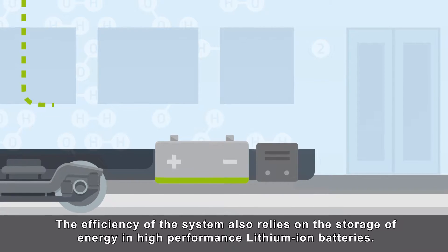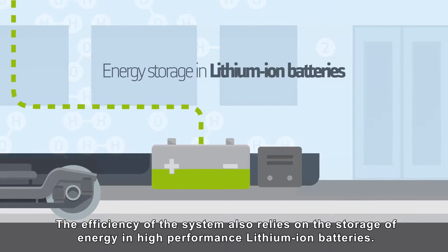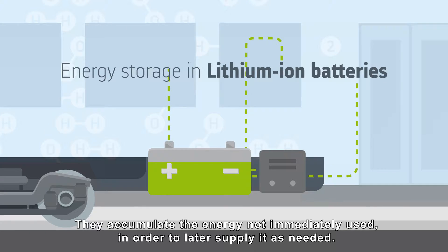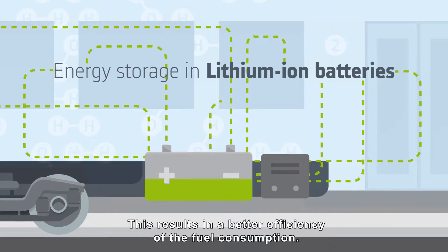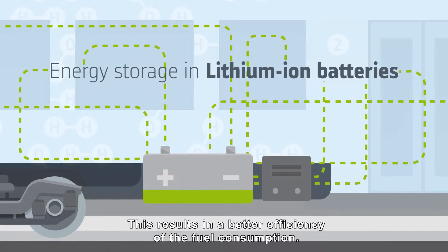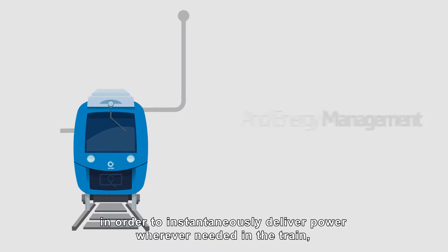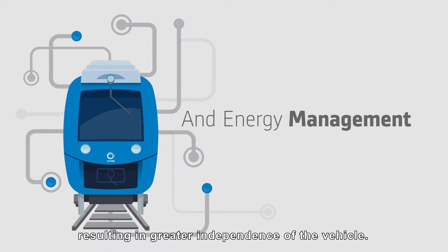The efficiency of the system also relies on the storage of energy in high-performance lithium-ion batteries. They accumulate the energy not immediately used in order to later supply it as needed, resulting in better efficiency of the fuel consumption. Alstom has also designed a smart power and energy management system in order to instantaneously deliver power wherever needed in the train, resulting in greater independence of the vehicle.